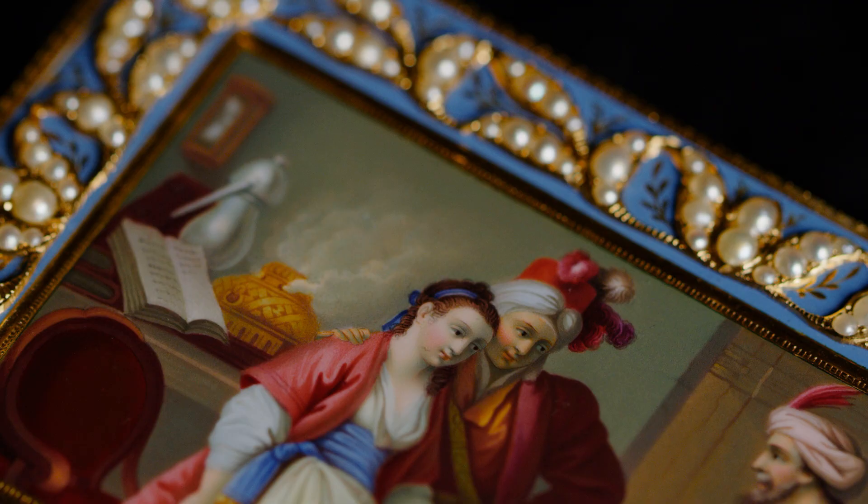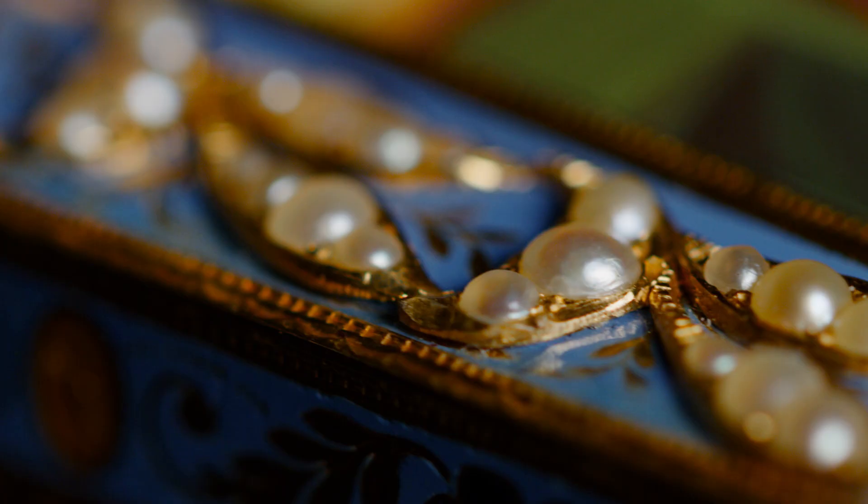You can see this incredible painting rendered on the lid. The box is set with pearls, which is very typical for the Chinese market, and we have enamel panels. The box is known as a question and answer box.